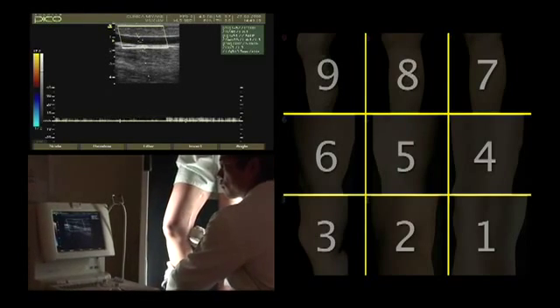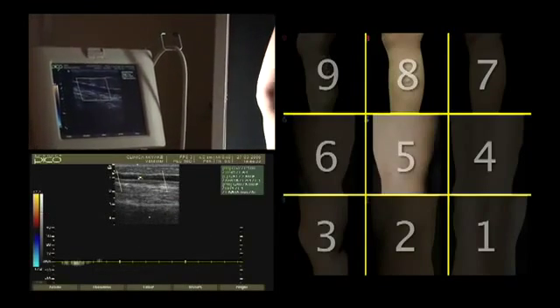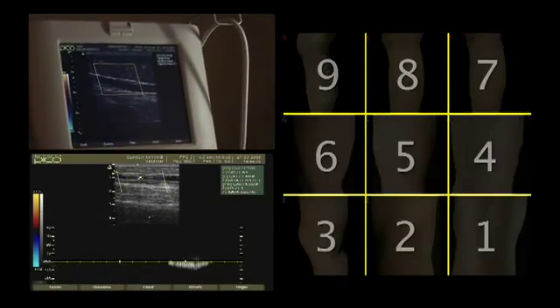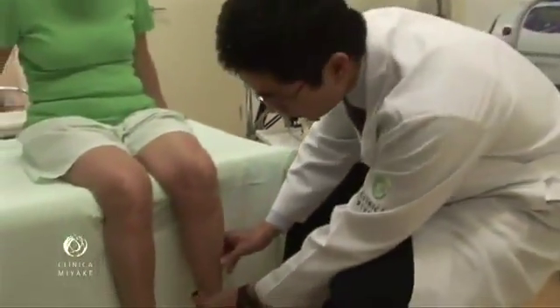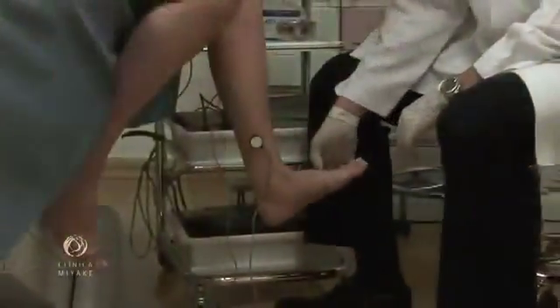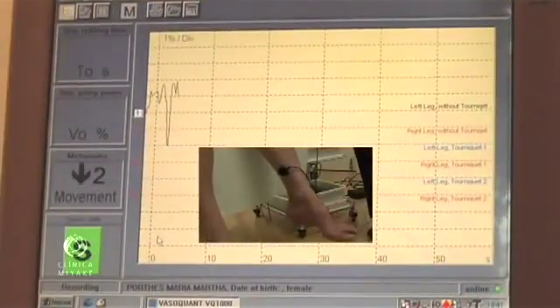Thus, the ultrasound truly establishes if the patient scores 9 instead of 6, 8 instead of 5, or 7 instead of 4. For borderline cases, photoplethysmography is important to evaluate the significance of the reflux for a given patient, and to validate the ultrasound findings towards venous insufficiency.